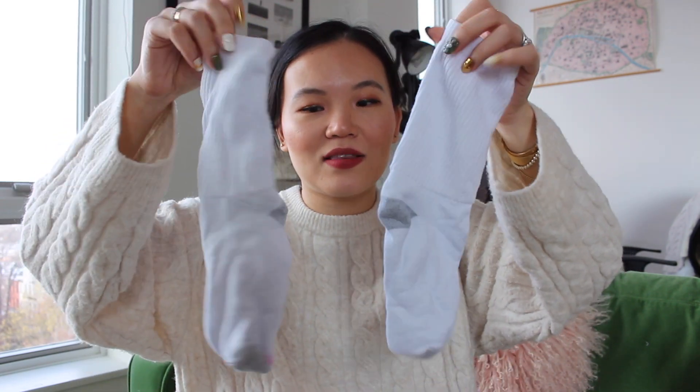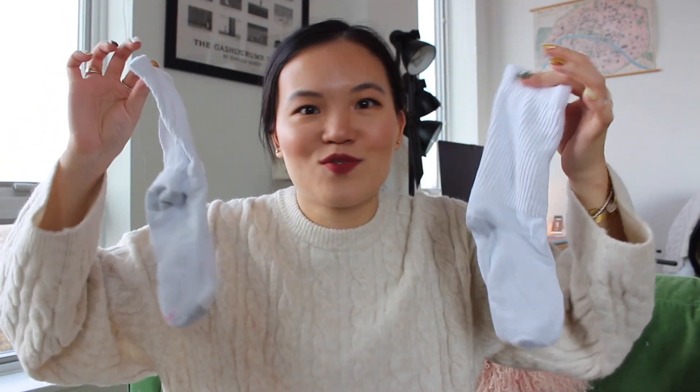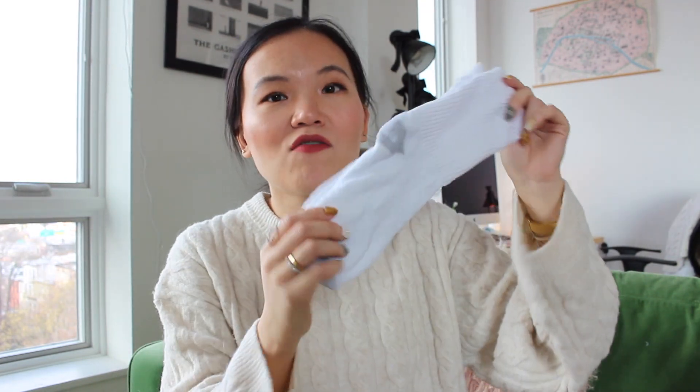I want to talk about these socks, which is probably the most boring thing to put in a favorites video. These are the Hank's cotton socks. You buy them in a pack of 10 from Amazon — I believe they are just under $10 for a pack of 10, so under a dollar per pair. And they last. They are so comfortable, they keep your feet warm. You can also get the no-show version. They wear really well with Air Force Ones or any type of sneakers, or even under taller boots.